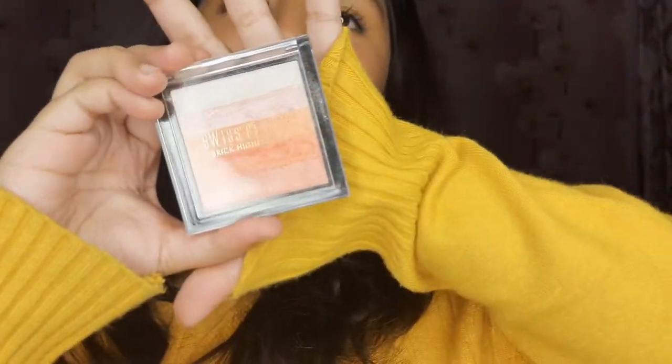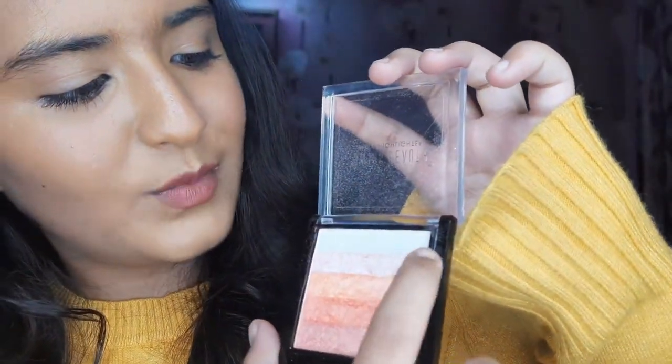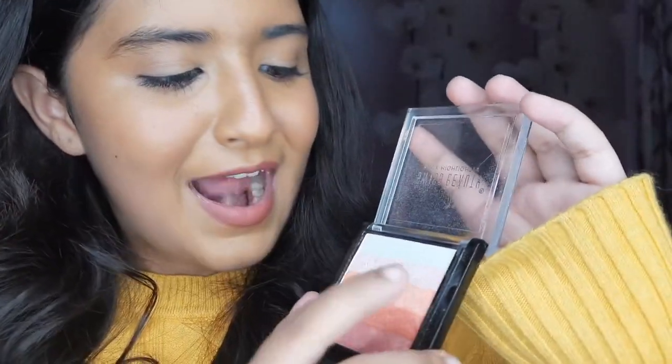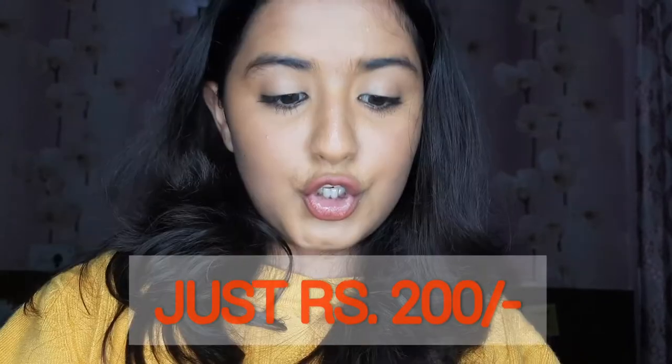I'm really excited about the next product — it's a highlighter from Swiss Beauty, bought from Amazon. This is a brick highlighter, and my favorite is the second shade from the top, which is a light pink shade. I use that shade in almost every video. The last shade works as a bronzer. It's just rupees 200 and available on Amazon.